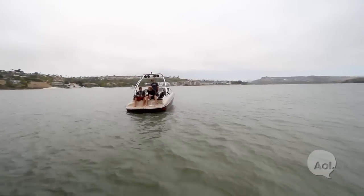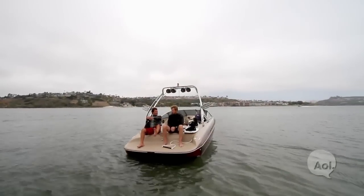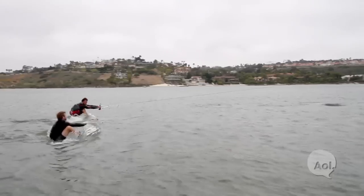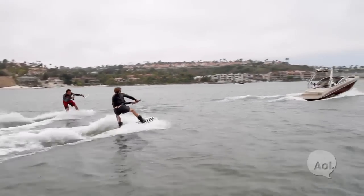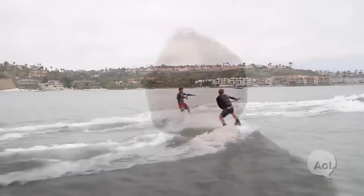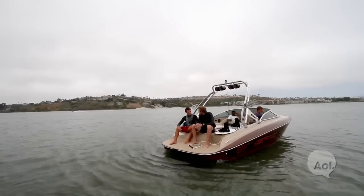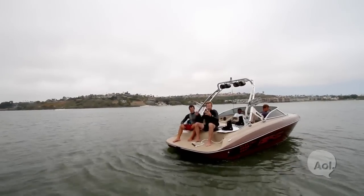All right, you're the pro — any tips for me? The board's going to be up in front of you. Handle just out in front of you with your arms nice and straight. Matt's going to put the boat in gear and start to take off, and the water's going to push the board up into your chest like a cannonball — and then we'll be wakeboarding. And then you're going to jump me?